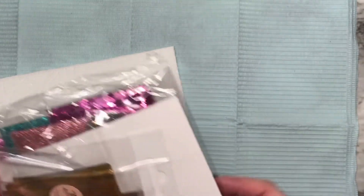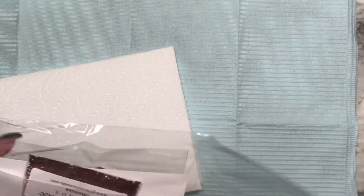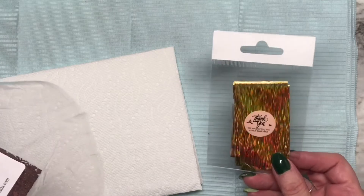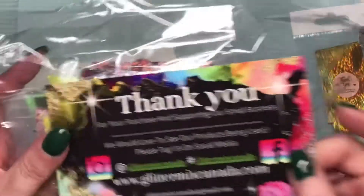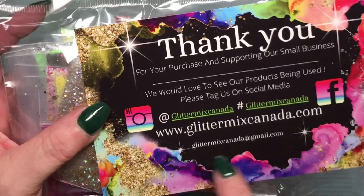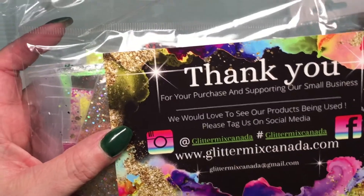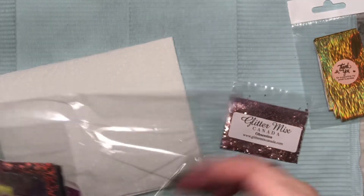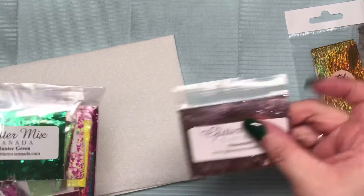Oh, look how holographic that is — thank you so much! Here is their information: email, website, Instagram, Facebook. I started following them on Instagram a long time ago and kept meaning to order but never did, and I thought, you know what, I'm just gonna do it. So that was the one I ordered.